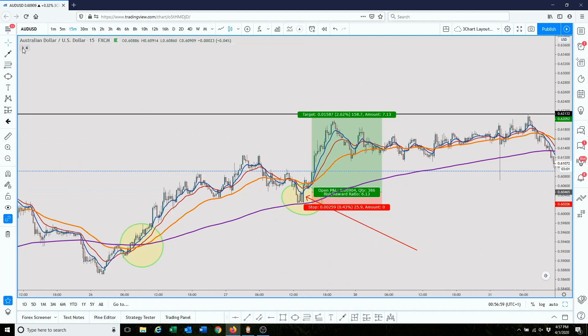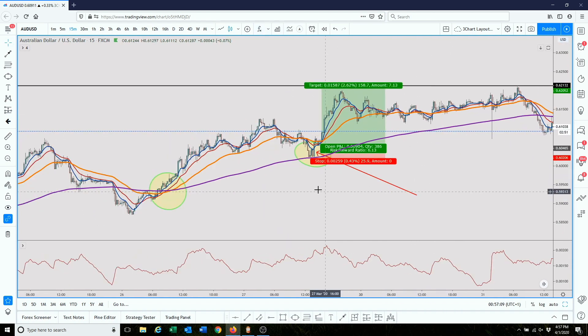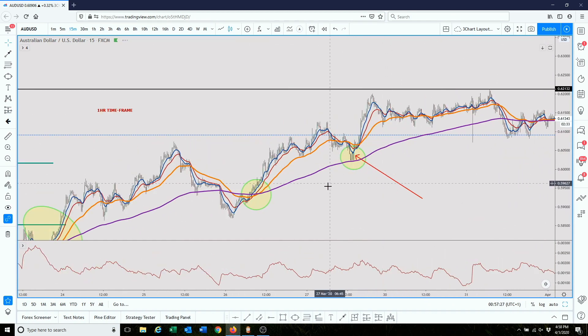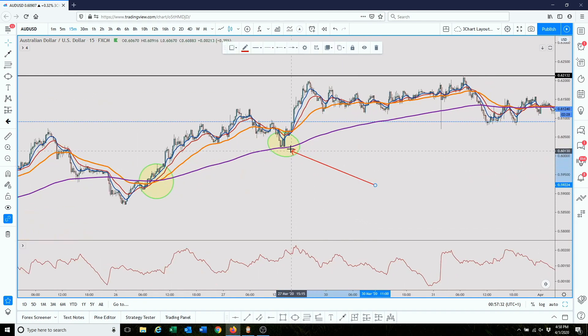Let's quickly add an average true range. At this moment in time, the average true range is showing us about a 20 pip stop. And we used a 25 pip stop loss. So this is how we use average true range. As we keep going lower down in timeframe, we get more and more accurate — entries become more precise and stop losses become smaller.